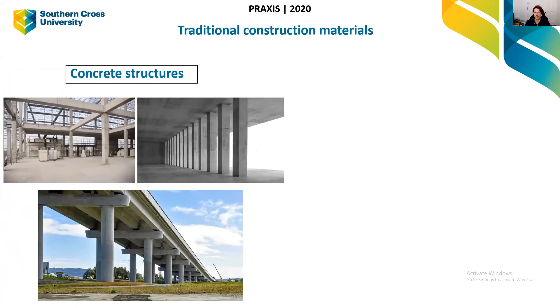So traditional construction materials — most structures around are built with concrete. Concrete is extremely strong, particularly in compression — that's crushing forces — and it's very readily available. It uses common materials like sand and water and it's very cheap, which is why you see it used everywhere, particularly in larger structures like bridges, tall buildings, and big industrial warehouses.